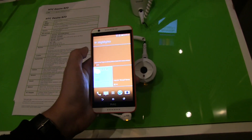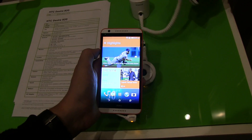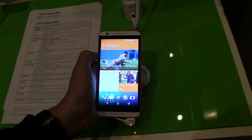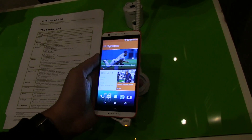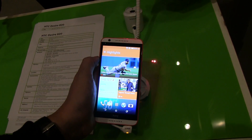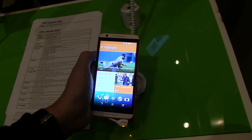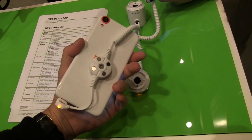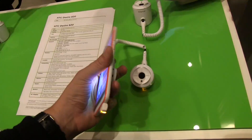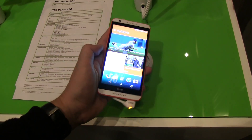When it comes to the SoC in there, that's quite interesting because it's running on the new Qualcomm Snapdragon 615, which is a 1.5 gigahertz octa-core. It comes with a 1.5 gigahertz CPU and an additional 1 gigahertz CPU. So this is the very first 64-bit octa-core from Qualcomm. It's going to be quite interesting to see the very first benchmarks on this.